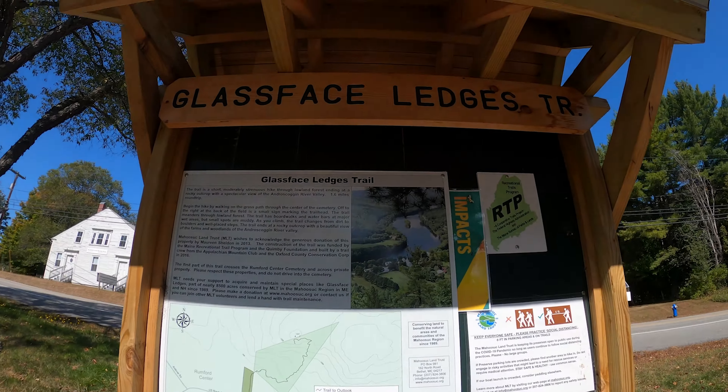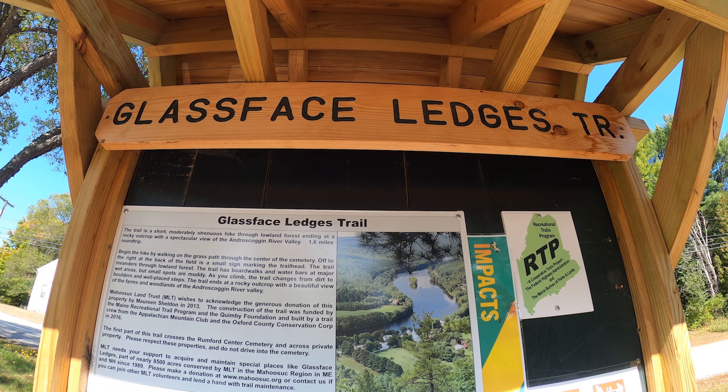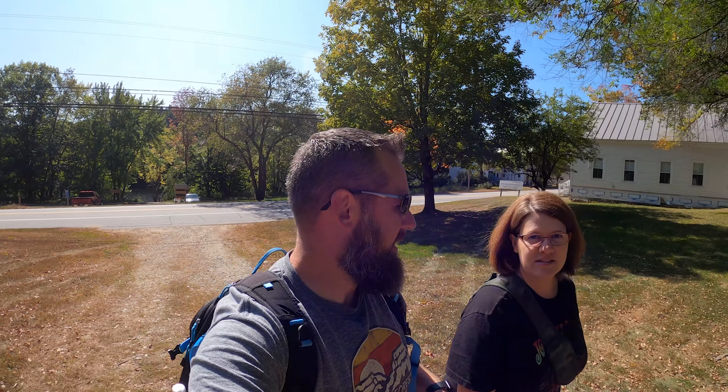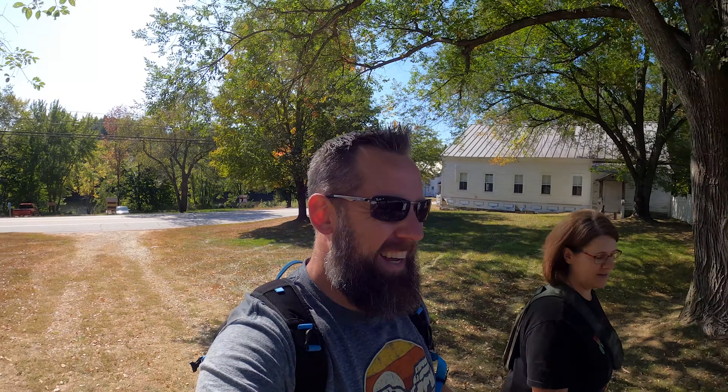So for a little hike today, we're gonna do the Glass Face Ledges Trail. It's quite buggy. We gotta go through the cemetery to get to the trail. Is this a good beginning — to a cemetery, or to a trail?